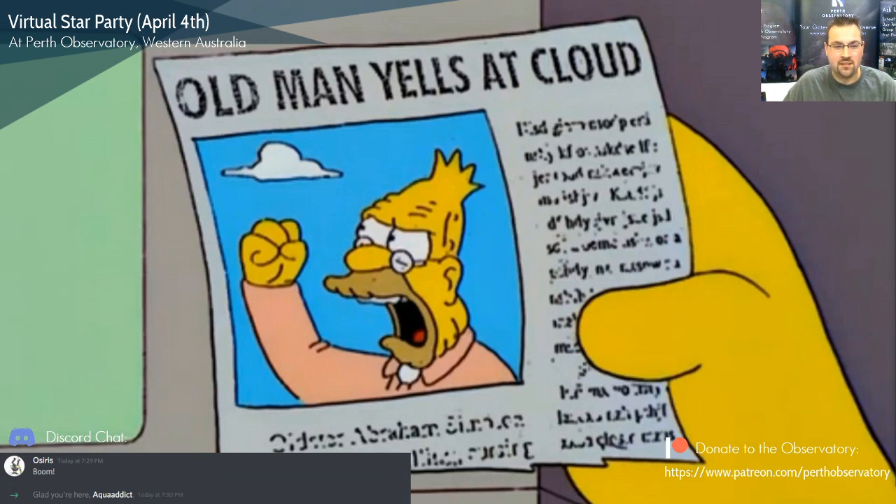Hey guys, welcome to our first real-life live stream and our very first virtual star party. Hopefully everyone's going really well. My pets know me as the great ball thrower — that's all I do now. We were planning on having clear skies tonight but unfortunately it's a little cloudy out there, and there's actually some rain at the moment here at the observatory.